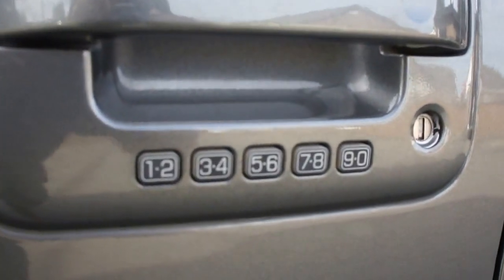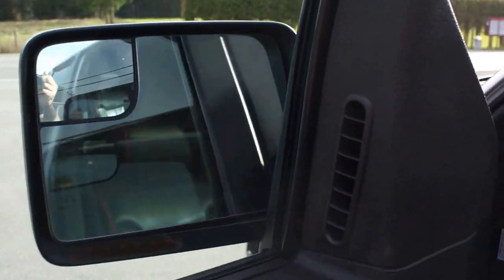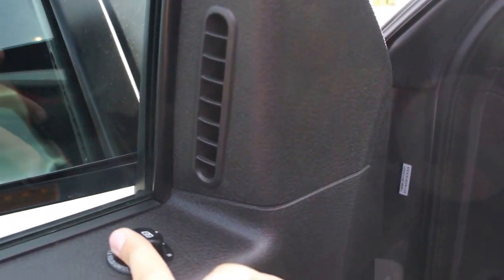It's got keyless entry with code. It also has power folding mirrors with turning signals in them, and they're of course power heated.